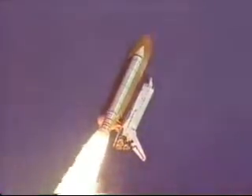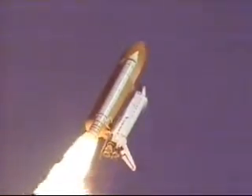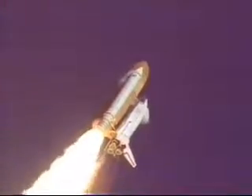27 seconds into the flight, Atlantis' three liquid-fuel main engines now throttling back in a three-step fashion to 72% of rated performance. That will reduce the stress on the shuttle as it breaks through the sound barrier.